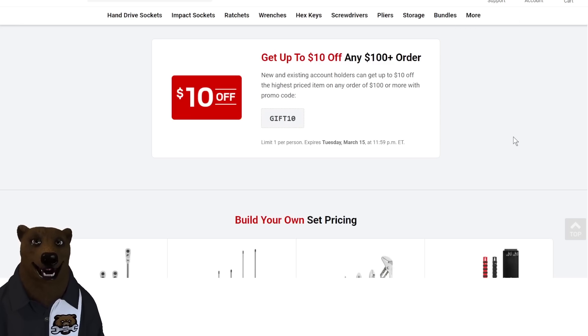Speaking of links — Tekton. Finding a Tekton sale is hard enough; finding one on something you want is a real challenge. But I can tell you: use code GIFT10 to get $10 off any order of $100 or more. This is good until Tuesday.